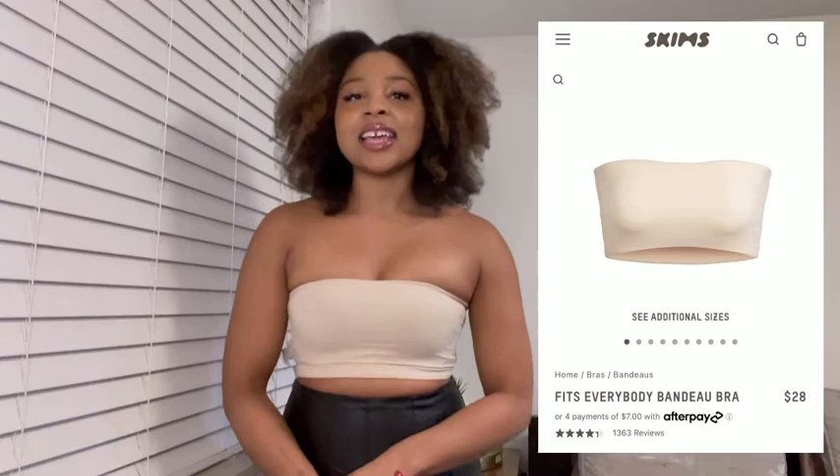This is the Skims bando bra in the color sand, and I got it in a size medium. I already knew I was going to love this because I already have it in black. I love the Skims bando bras — I want them in every color. I was debating getting the pink color too. It's a great bra because I know it's not going to slide down — I don't have to worry about flashing anyone on accident.